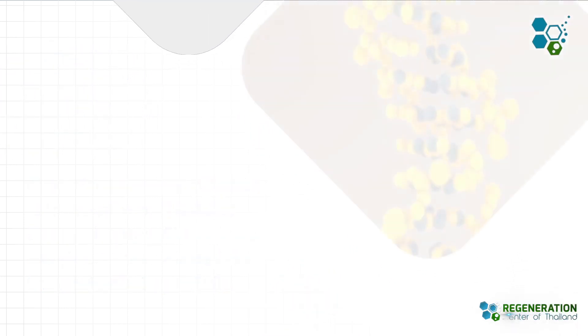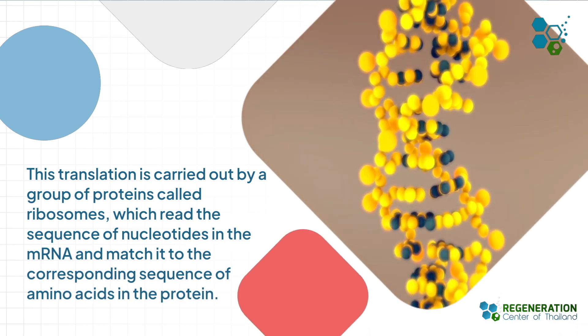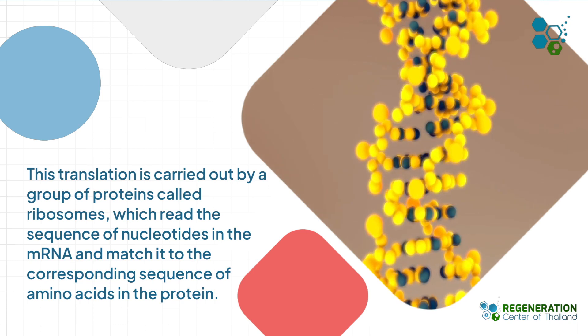This translation is carried out by a group of proteins called ribosomes, which read the sequence of nucleotides in the mRNA and match it to the corresponding sequence of amino acids in the protein.